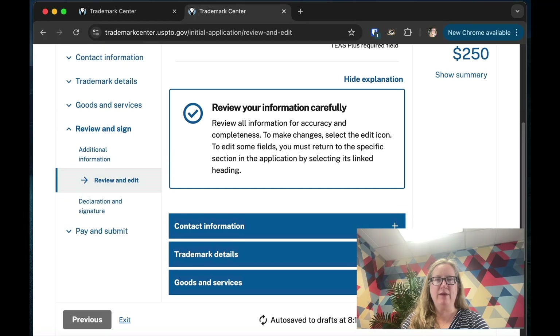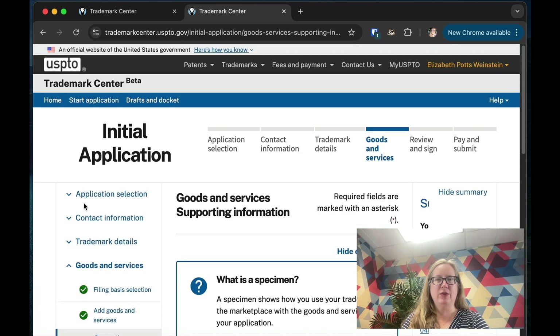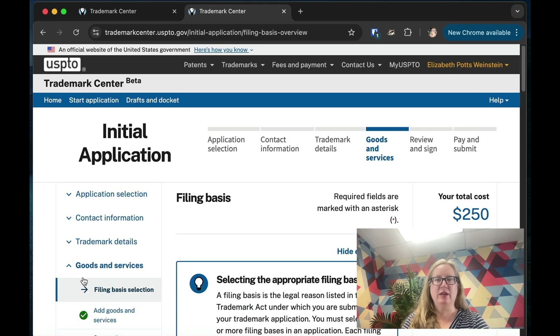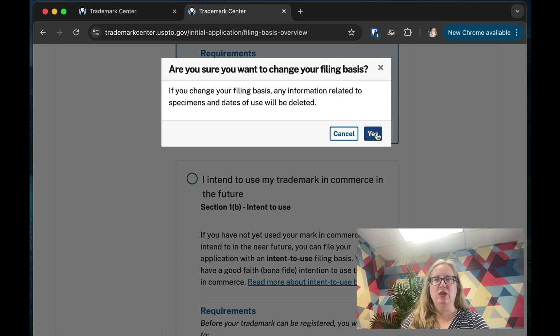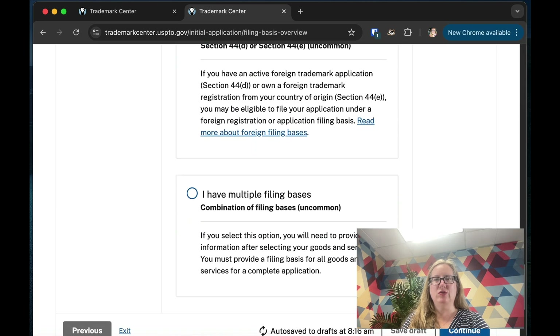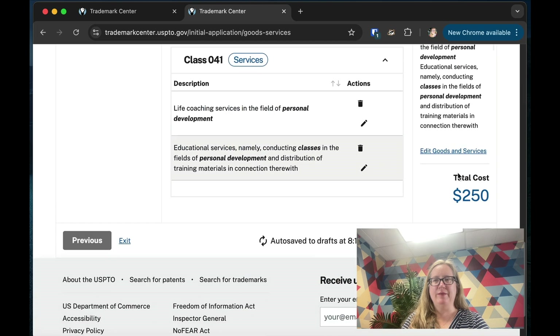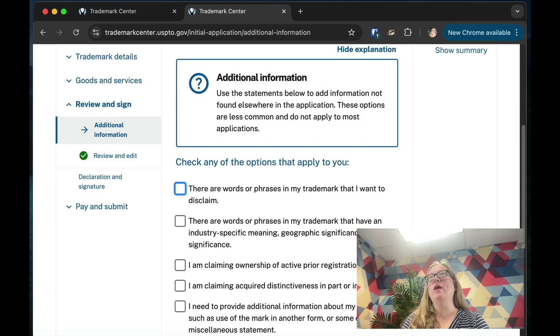You then review all the information carefully for accuracy and completeness. If you go back and change the filing basis to intent to use, the goods and services section stays the same but you no longer have to add a specimen since you haven't used the mark yet. The system dynamically changes what's required based on your selections.